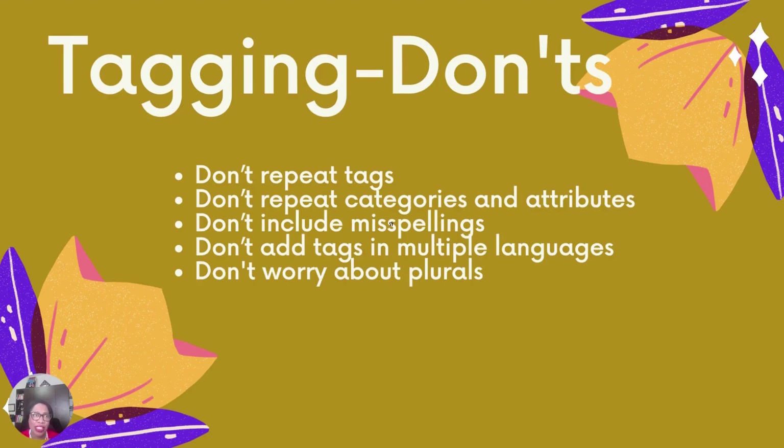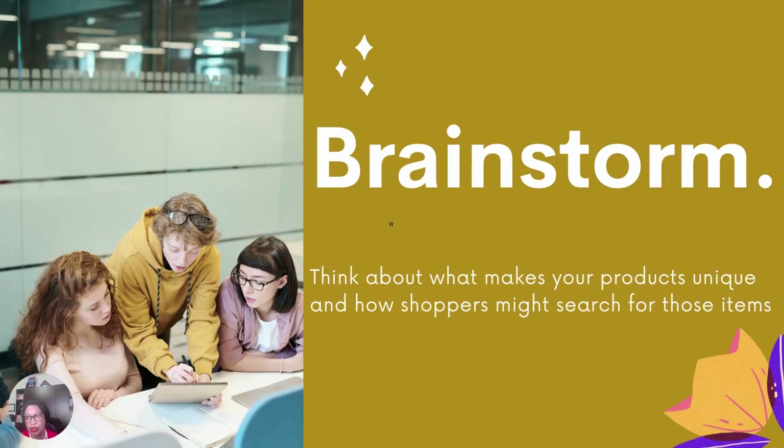Now the don'ts. Don't repeat tags — the 13 tags you add should all be as unique as possible. Don't repeat categories and attributes in your tags; since categories and attributes act like tags, if an exact phrase appears in your categories you don't need to add it to your tags. Don't include misspellings — Etsy search redirects shoppers to correct results if they make a common mistake, so you shouldn't misspell keywords on purpose. Don't add tags in multiple languages — use the language you speak, because Etsy will handle translation.